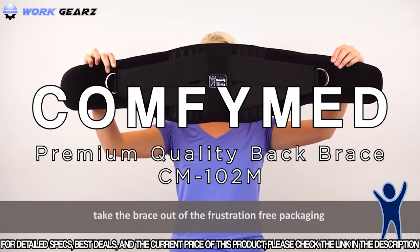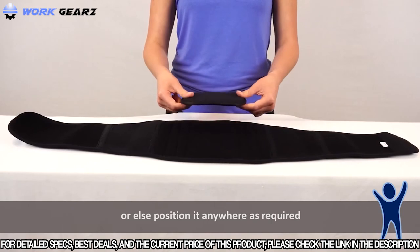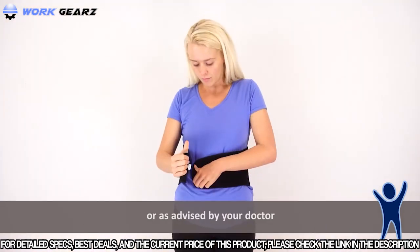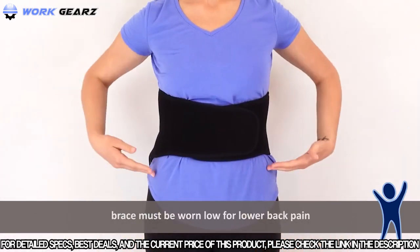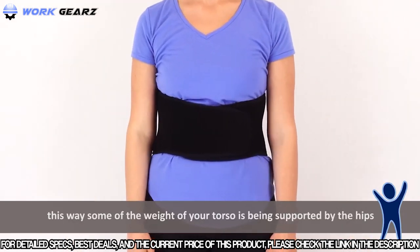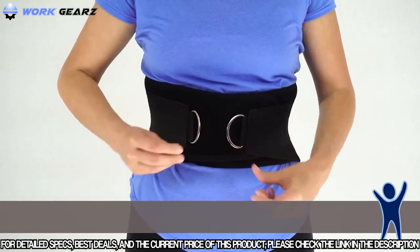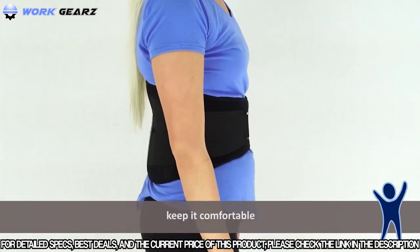Take the brace out of the frustration-free packaging by sliding the zipper. Remove the lumbar pad if not required, or position it anywhere as needed. Undo the Velcro of the outer compression bands and leave them loose. Put the belt around your waist as tight as you'd like, or as advised by your doctor. It is a common misconception that the brace must be worn low for lower back pain — the brace needs to be positioned between your hip and your ribcage. This way, some of the weight of your torso is supported by the hips, therefore relieving the spine in the lumbar and sacral region. Take the outer compression band by the metal D-rings and tighten as required. For back support only, usually without the lumbar pad, the brace does not need to be tight to function — keep it comfortable.